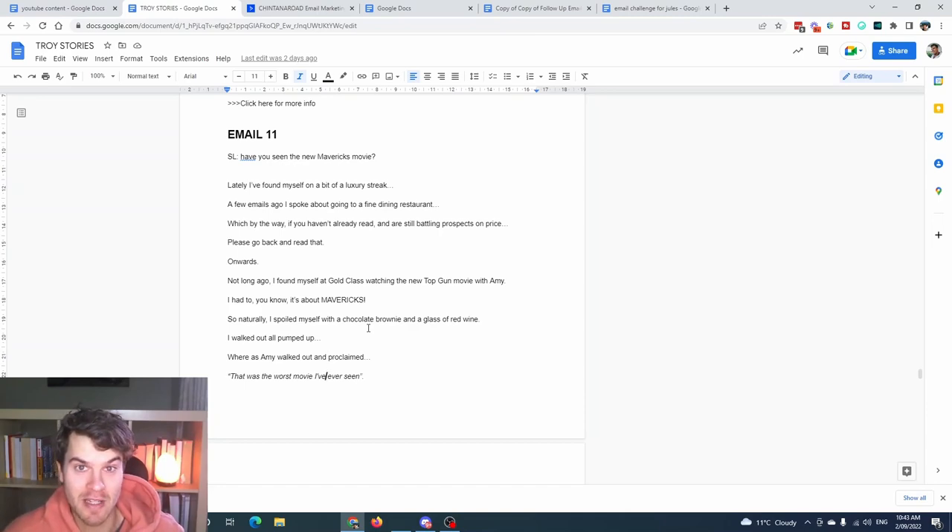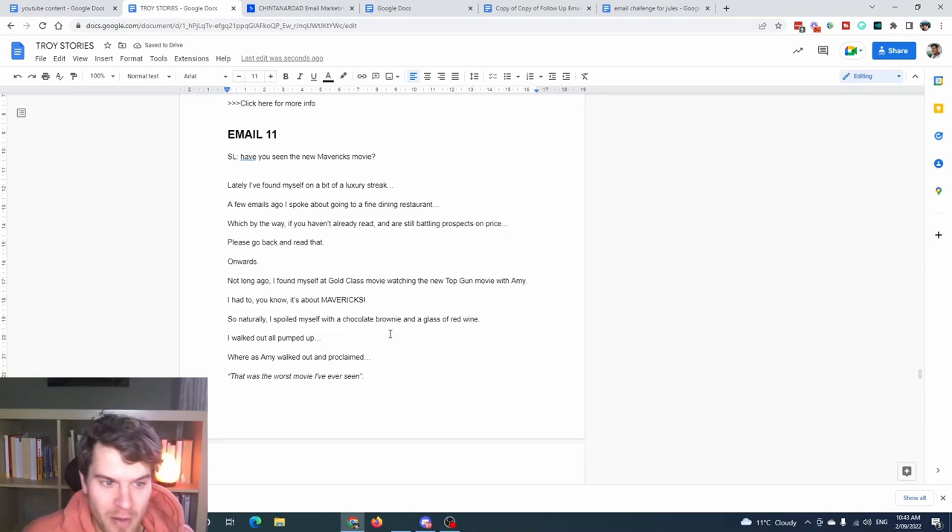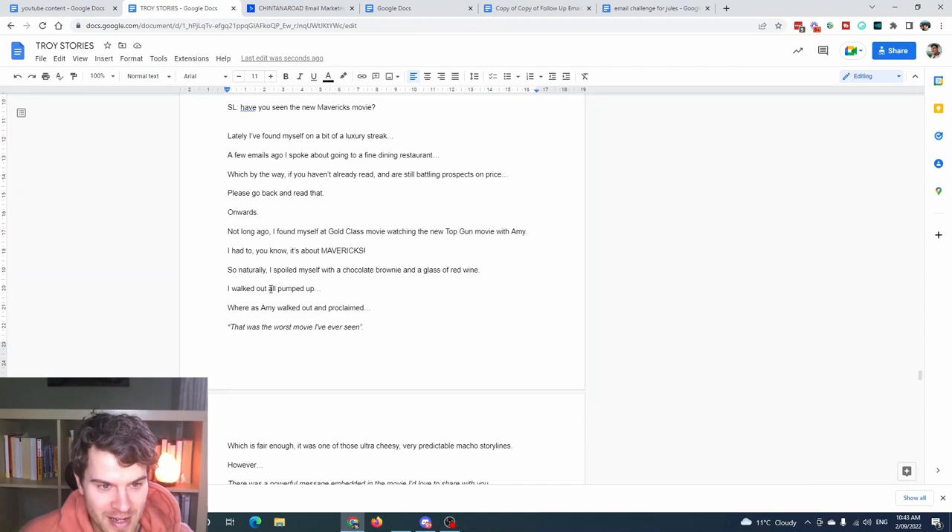I'm going to read through this email and deconstruct it as we go, because this video is supposed to be very in-depth. The subject line is 'Have you seen the new Mavericks movie?' He mentions being on a bit of a luxury streak — going to a fine dining restaurant and then watching the new Top Gun movie at Gold Class with his wife Amy. He spoiled himself with a chocolate brownie and a glass of red wine.